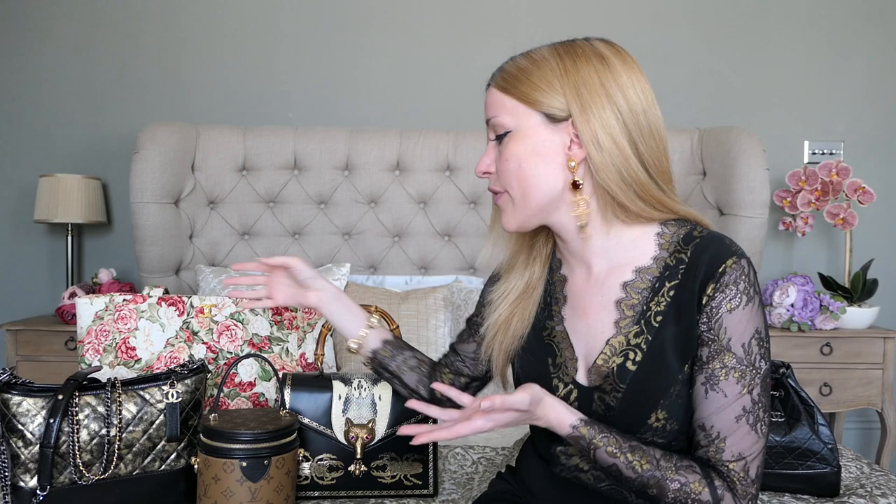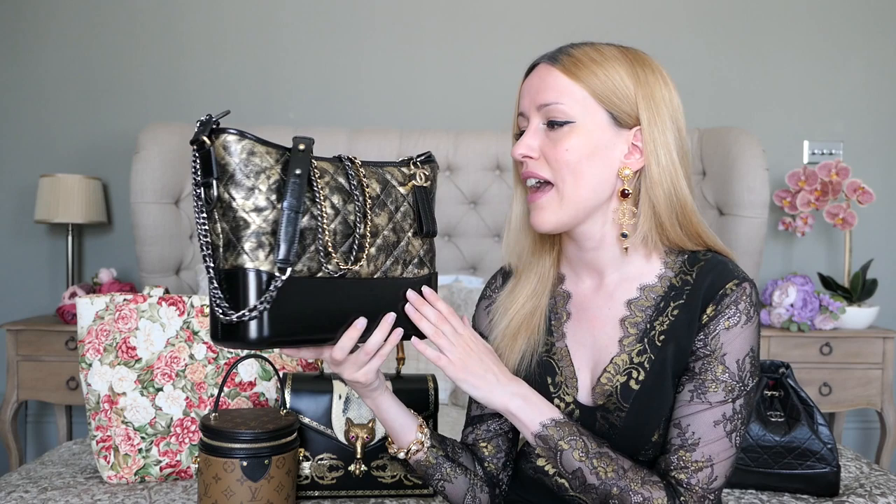Next up, a best purchase: my Chanel Gabrielle bag. I love the Chanel Gabrielle line — I have the backpack as well. I usually go for classic styles but with Chanel I seem drawn toward edgier bags like the Gabrielle and the Boy. It's so comfortable and offers so many different ways to wear it — it's a perfect travel bag and a perfect city bag.